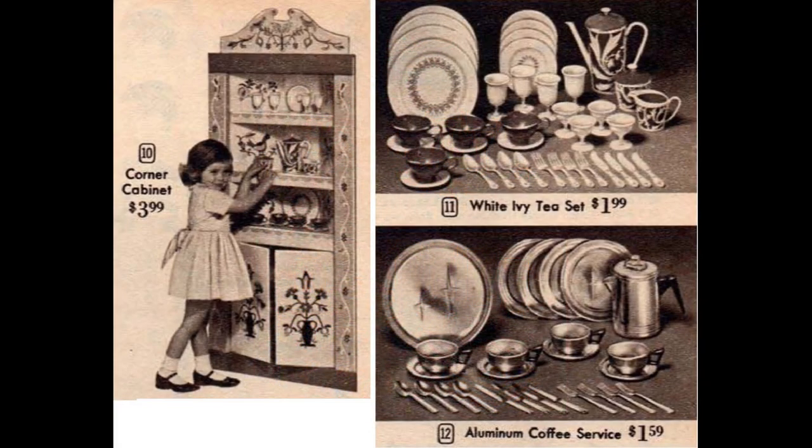This corner cabinet has plenty of room to store all your dishes — it was made of cardboard with a Pennsylvania Dutch design. The white ivy tea set at upper right was a more basic set; the description says it's metal and plastic but doesn't specify which pieces are which. Below that is the Chilton Ware Aluminum Coffee Service, which includes a percolator and serving tray but no creamer and sugar bowl, so hopefully your toddler likes her coffee black.